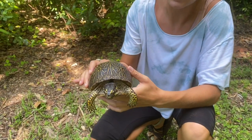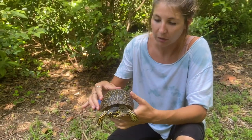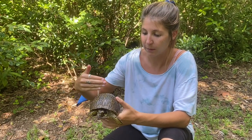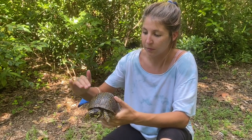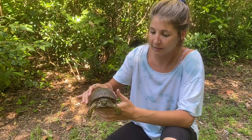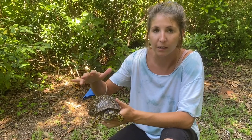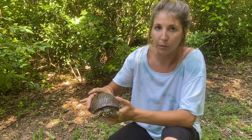These guys display sexual dimorphism, so the males are slightly longer than the females, while the females are slightly taller than the males. That is estimated to be because the females, if they have a slightly larger body cavity, would be able to carry more eggs.